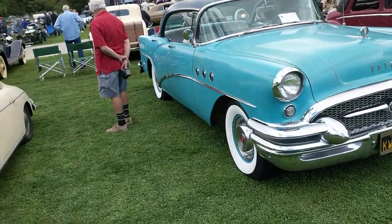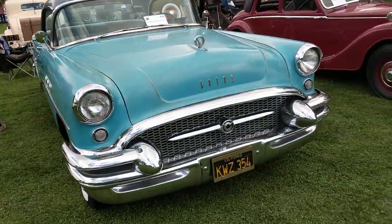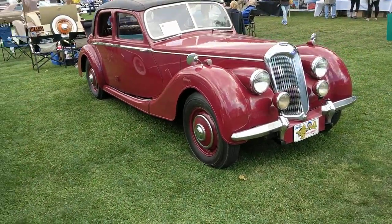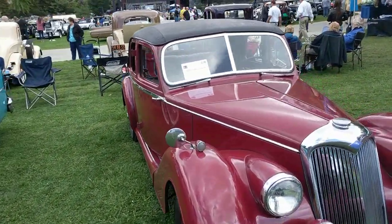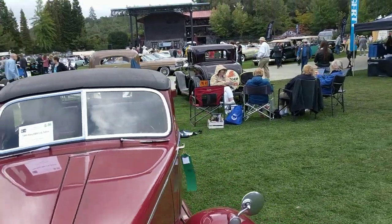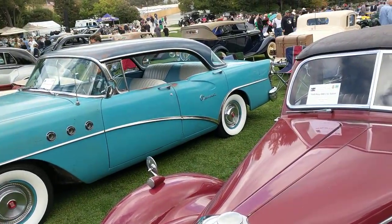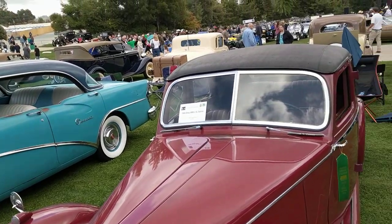Nice Buick '55. And a Riley — that's original unrestored. And then there's more cars in the row in front of there, leading up to the Big Classics, which are in the front row.